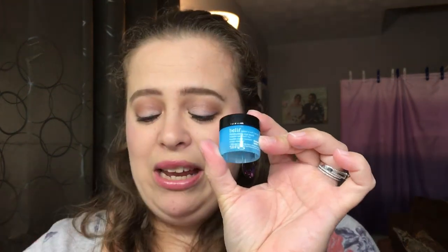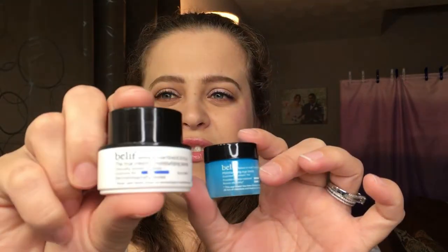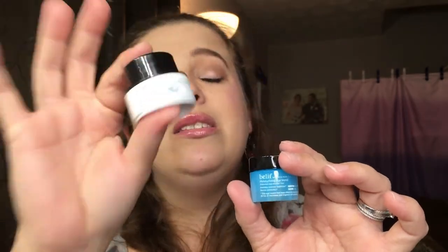The last item is from Belif — I really enjoy Belif products. This is the Moisturizing Eye Balm. Oh, that smells so good! It says it provides intense moisture up to 26 hours and boosts elasticity. It's always really nice to have an eye cream. I do use the Belif moisturizing balm and really enjoy it, so pairing it with their eye cream — I'm really excited about that.